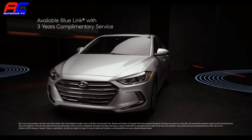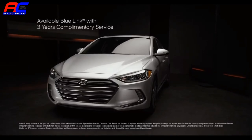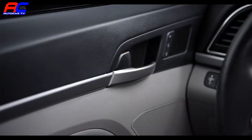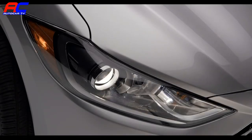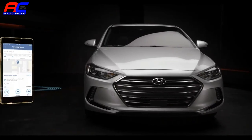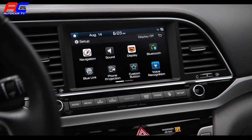Available Blue Link connected car services provide the utmost convenience, allowing you to use simple voice commands to remotely start, set interior temperature, lock and unlock your car, turn on the lights, and a lot more. The destination search on the Blue Link mobile app is also super helpful, allowing you to quickly locate whatever it is you're looking for.